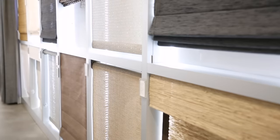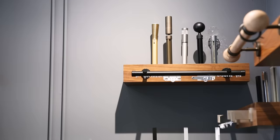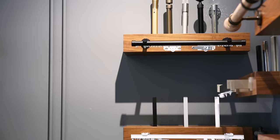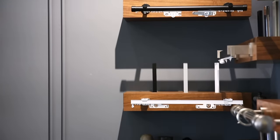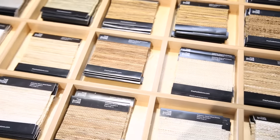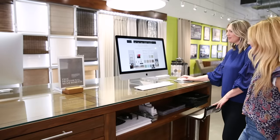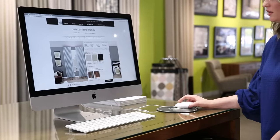All of their window treatments are custom made by artisans in the U.S. Usually when we order custom pieces it takes weeks or months, but when we order with the Shade Store they were shipped out in 10 days or less, which is an incredible lead time. If you're not near a Shade Store showroom, it's really easy to get all the same perks — you can order samples online, work with a design consultant, and they can even help facilitate an installation.